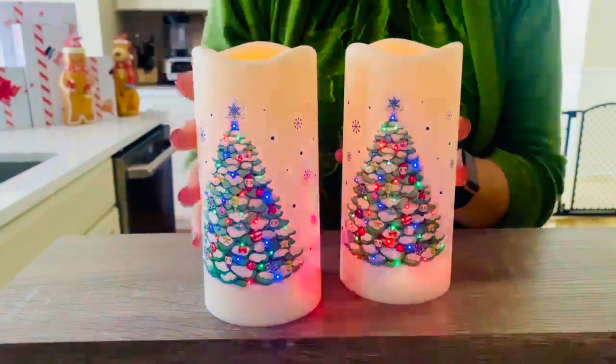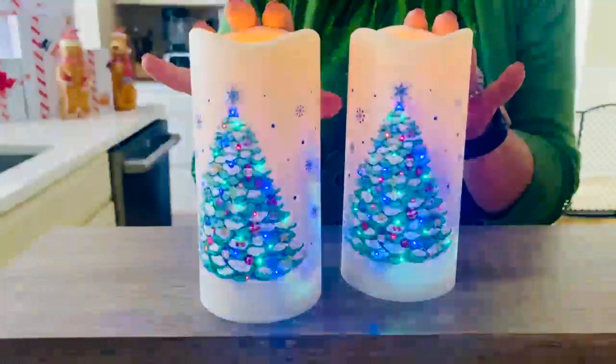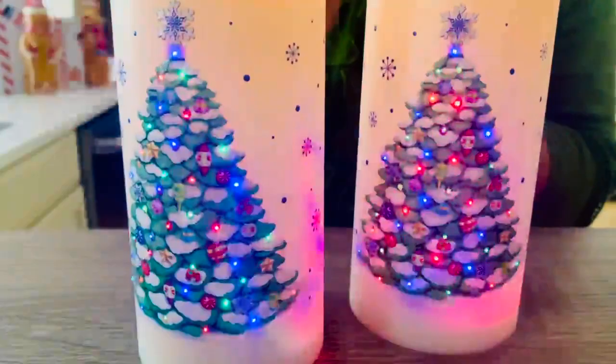Feast your eyes on our beautiful fiber optic candles — look how beautiful the lights dance up and down the candle. That beautiful illumination, and because you have that light moving up and down, you truly can see that the tree comes to life, whether it be the ornaments or the snow on the boughs of the Christmas tree.